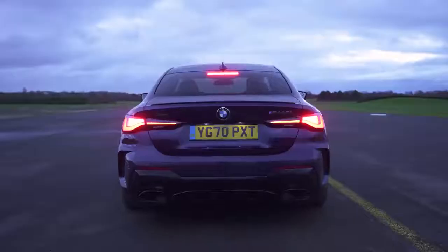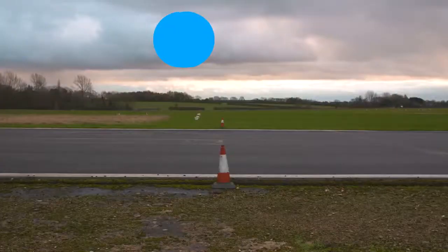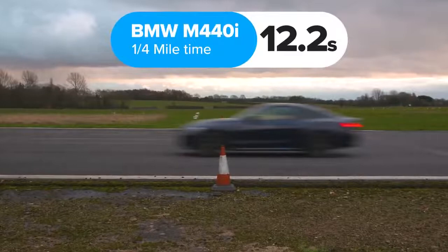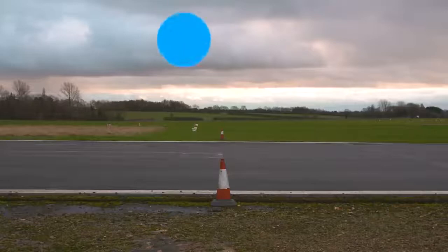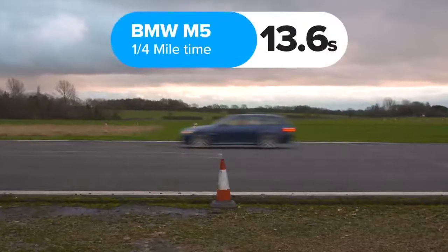So what exactly happened? The M440i did the standing quarter mile in 12.2 seconds, while the M5 took 12.6 seconds. But when you factor in the head start, the M5's true time was 13.6 seconds.